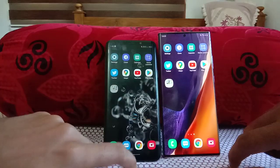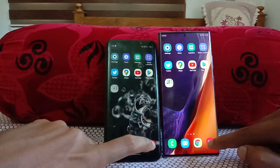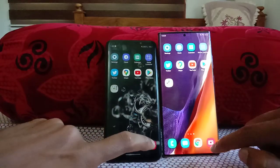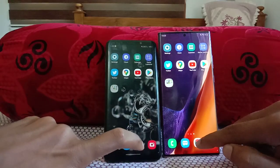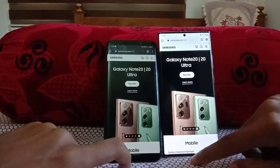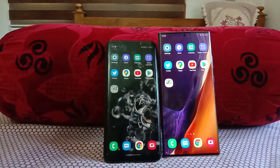Now let's open the camera quickly on both — 3, 2, 1, go! Yes, Note 20 Ultra is faster. Then opening Chrome on both — 3, 2, 1, go! Galaxy Note 20 Ultra faster again. Now for the RAM management test — 6GB on the S9 Plus versus 12GB on the Note 20 Ultra — starting from Settings, 3, 2, 1, go!